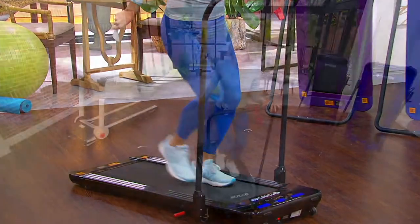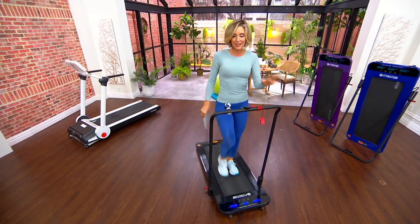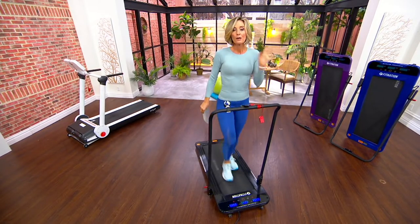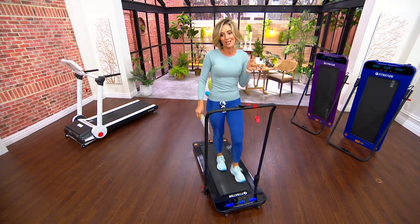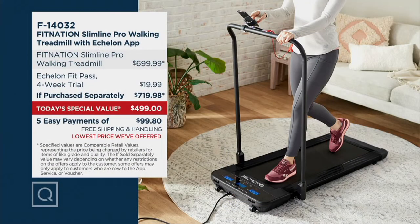Free shipping and handling for something that weighs this much — that's fantastic. I have a feeling it'll sell out today because fitness equipment is hard to come by. If you don't get it today, you have only until the end of the day tomorrow to pick it up at this price. It's nearly $720 to get this home — that's $220 less, and it's the lowest price we've ever offered it.